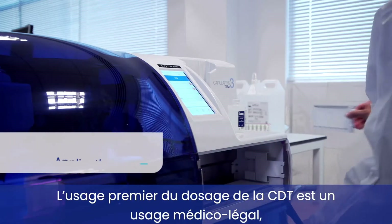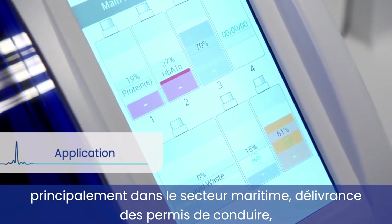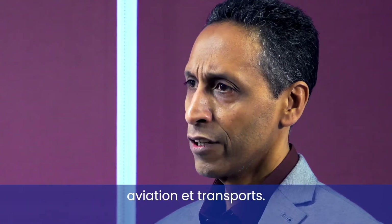The primary area of CDT has been forensic testing, and that's mainly in maritime, driver licensing, aviation, and locomotion.